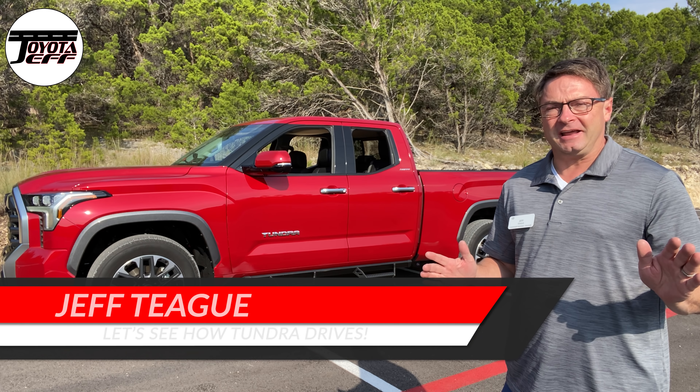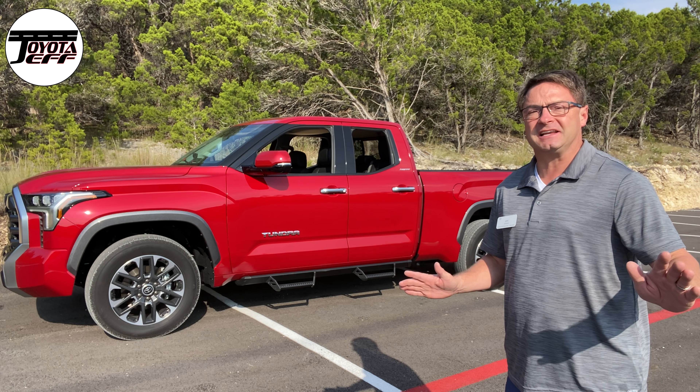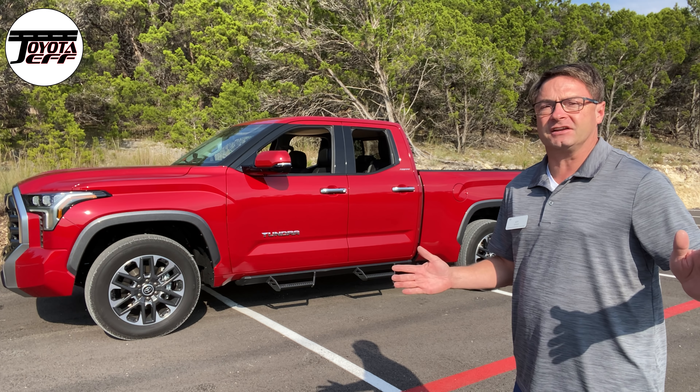Hey everyone, Jeff Teagan, Raleigh, North Carolina here. Right now I am at the Tundra Drive event. This is exciting. San Antonio — we're at the Preserve at Canyon Lake.